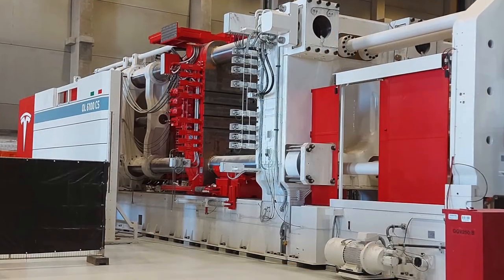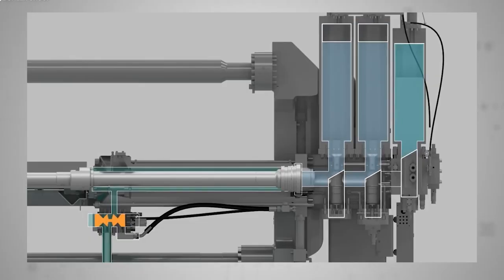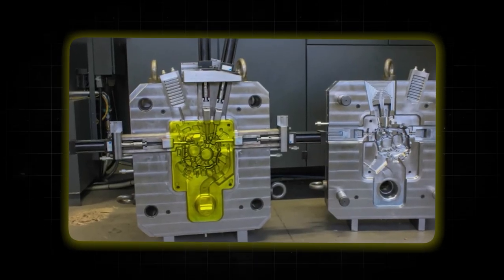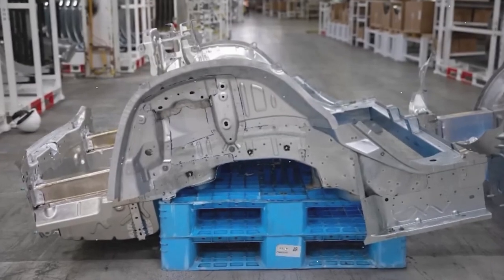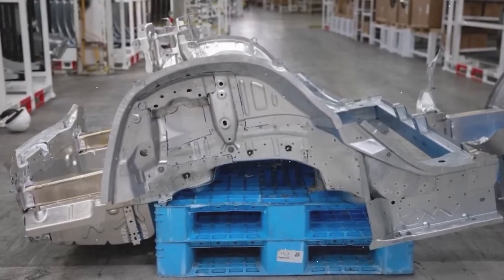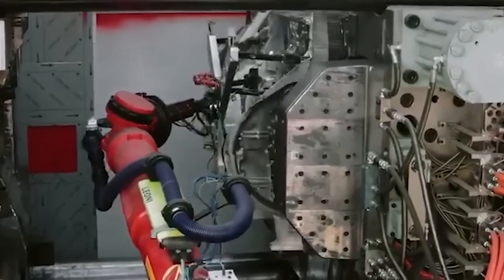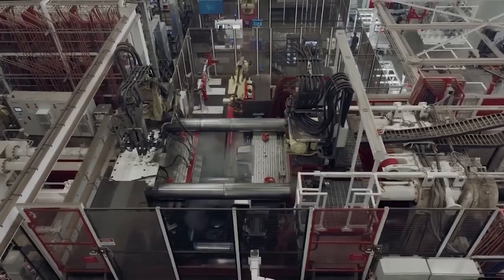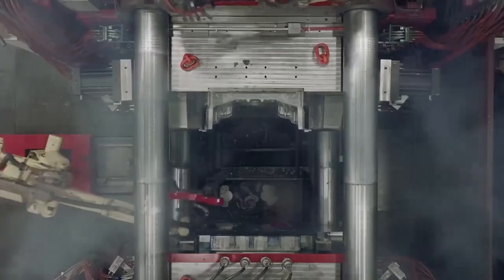The gigacasting process works as follows: molten aluminum alloy is injected into a large, precisely engineered mold or die at high pressure. The die is cooled rapidly, allowing the metal to solidify quickly. The die then opens and the cast part is removed. The part undergoes minimal post-processing and is ready for assembly.